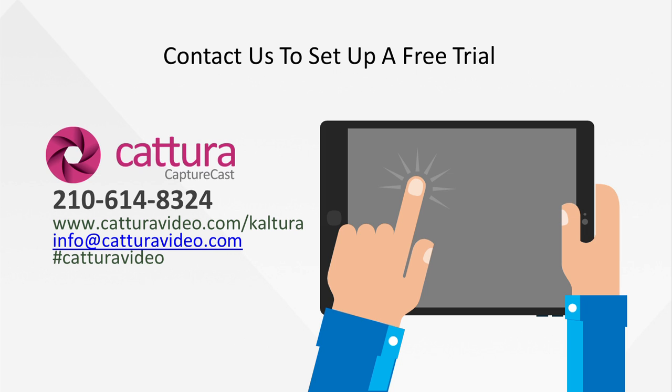Feel free to reach out to us. We have our telephone listed on the screen, or you could email us directly or go to our website — we have a contact page. If you go to katuravideo.com/kaltura you'll find more information about the integration itself. You can also contact us for a personal demo and a deeper dive into different areas covered in this presentation.